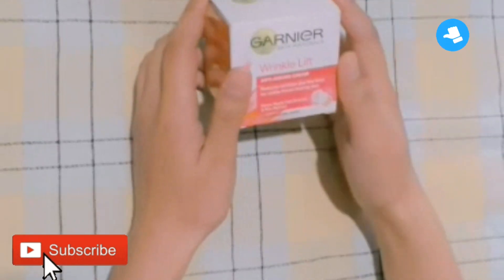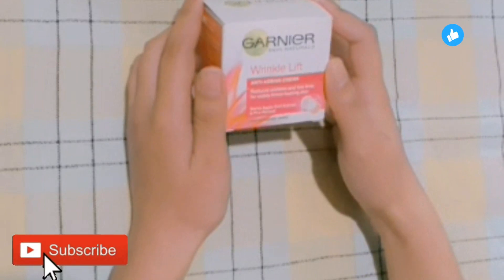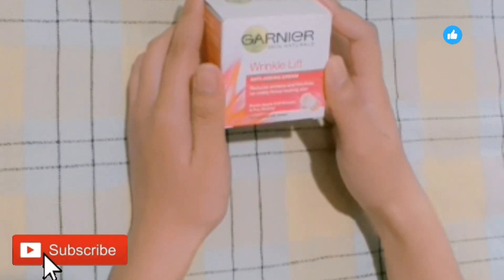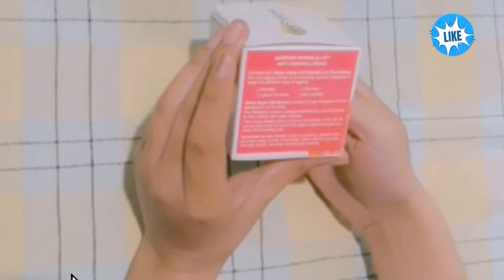So here we have this product — Garnier Skin Naturals Wrinkle Lift Cream, an anti-aging cream that reduces wrinkles and fine lines for visibly firmer-looking skin. It contains Swiss apple cell extract and pro-retinol, and it is dermatologically tested. This is the Wrinkle Lift anti-aging cream.